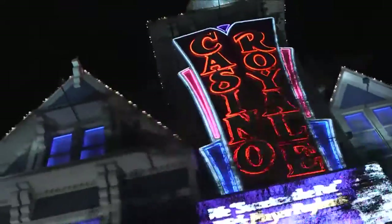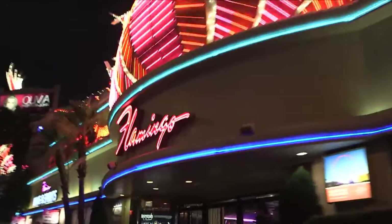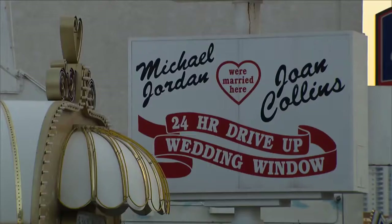Las Vegas, the glittering metropolis, is the world's number one pleasure center. This Disneyland for grown-ups attracts nearly 40 million visitors a year. The only things that matter are luck on the tables and luck in love.